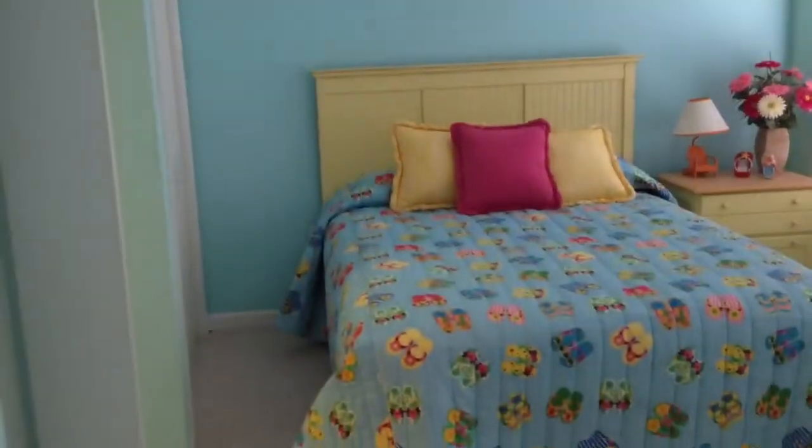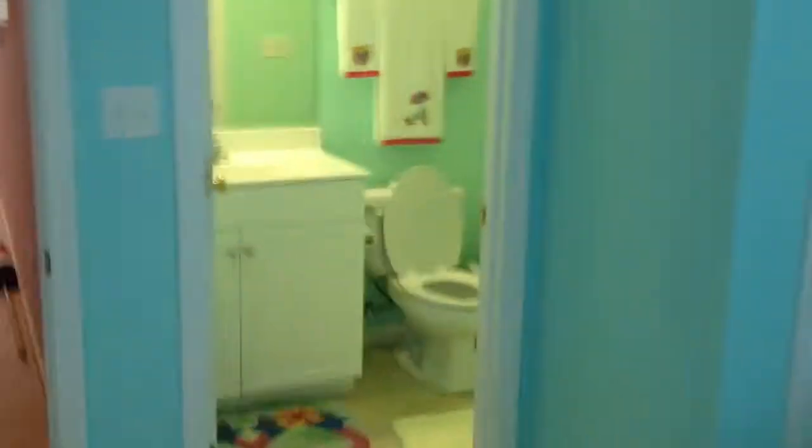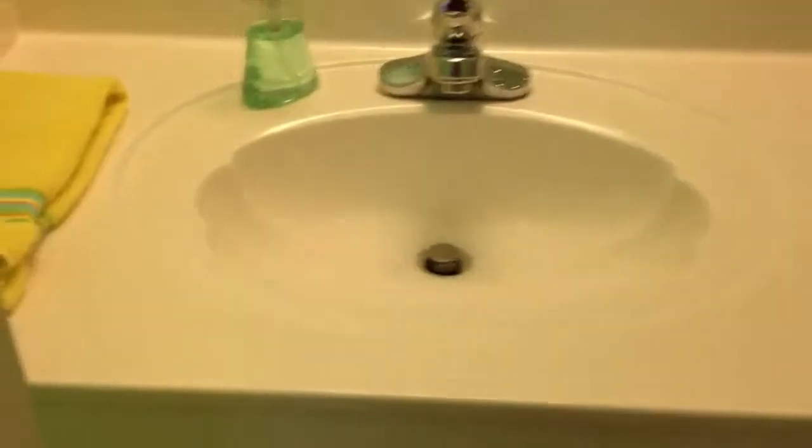Again, you can see how large the room is, with two closets in this room just like the other one. This house has a lot of closet space, which is not common for any of the homes down here. There's your bath — a shower tub for this second bathroom. Another shot at this bedroom.